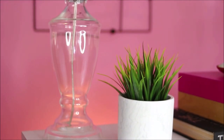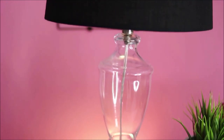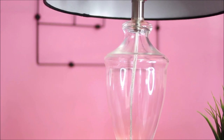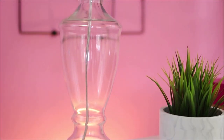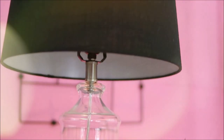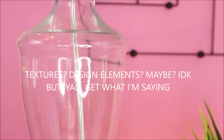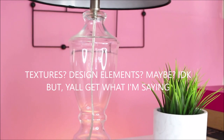The next home decor piece I scored from the Goodwill is this clear acrylic-looking lamp — a major steal at $6.99. I paired it with a lamp shade from Target. There are three decor textures I always gravitate towards, whether I'm thrifting or shopping at regular stores: brass, marble, and acrylic. I love those textures, so this clear lamp was no exception.